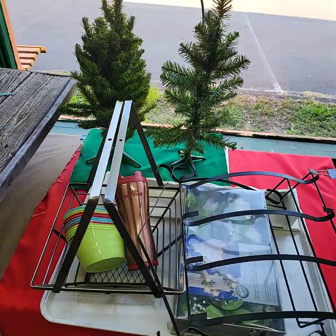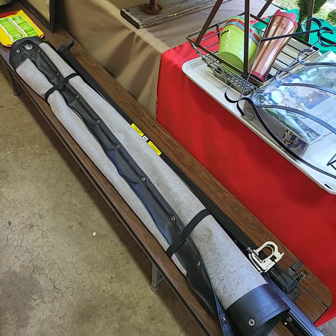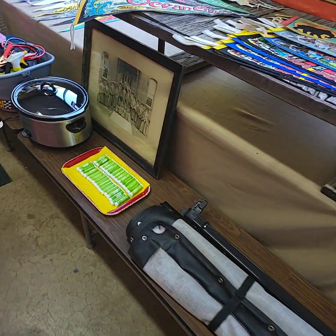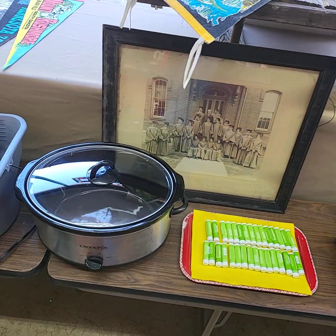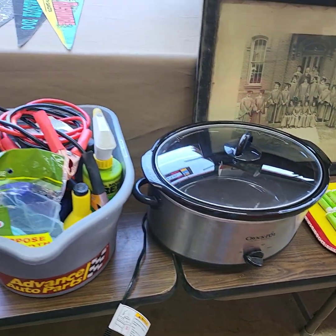Again, if it's on a tray, it'll be sold by the tray full. It's a tonneau cover for a smaller pickup truck bed — S10 or Ford Ranger. Chapstick is on that tray. Really nice crock pot, works great.